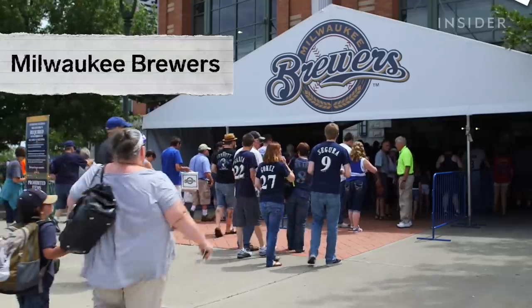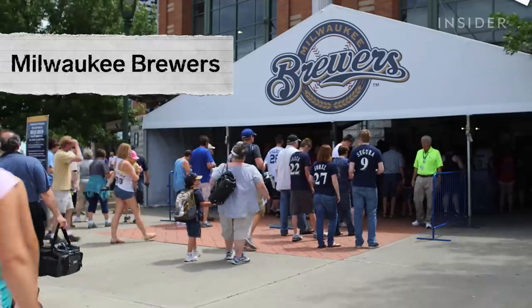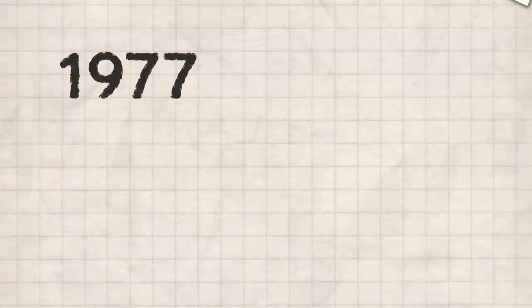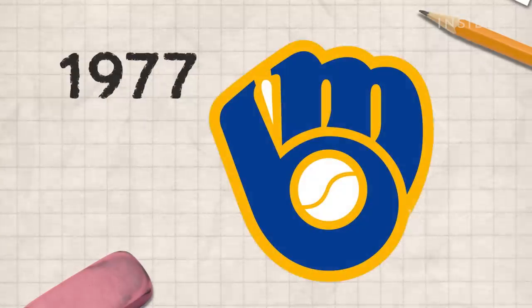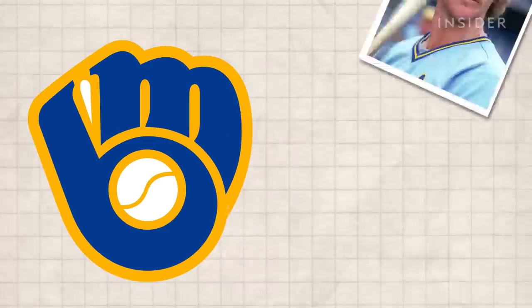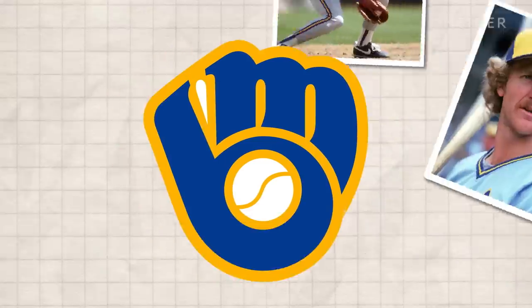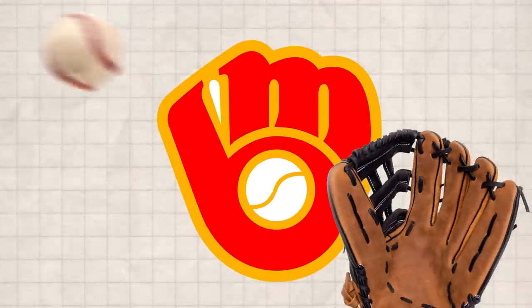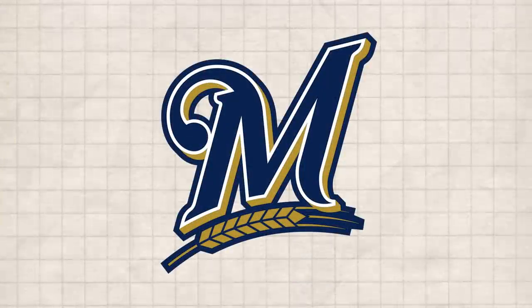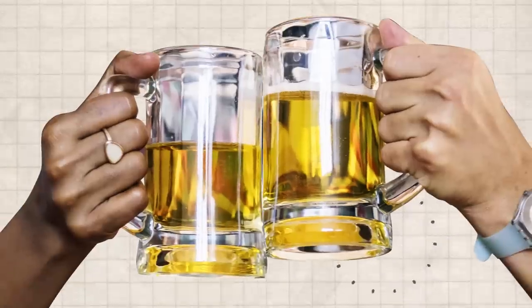The Brewers also went through many logo changes since the team was established in 1969. In 1977, a student named Tom Mindell won a competition to design the baseball team's logo, which was used from 1978 to 1997. It depicts a lowercase m and b forming a catcher's mitt holding a baseball. The Brewers' current logo features an uppercase M underlined by a head of barley, representing Milwaukee's beer-making industry.